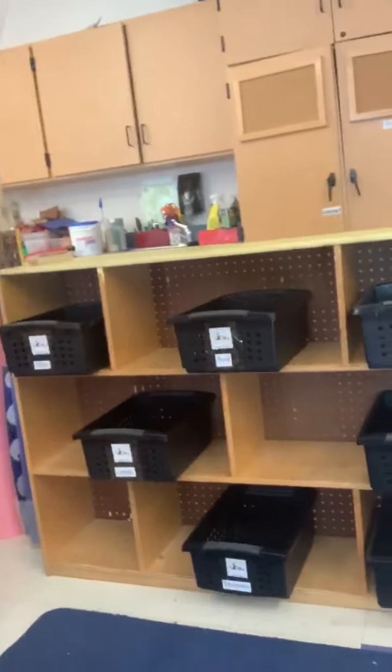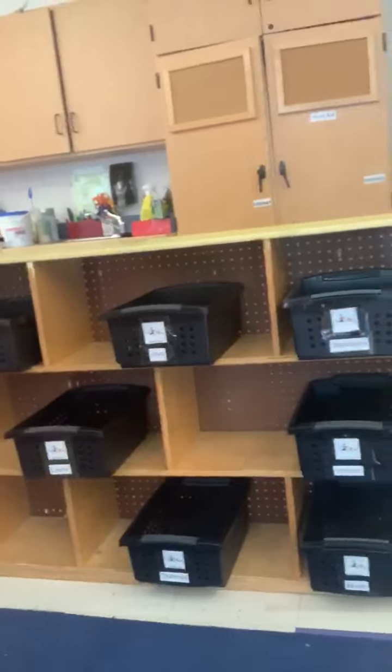This is where you'll come in in the morning. This is our small toy area and everybody is going to get their own small toy bin with lots of fun things in it.